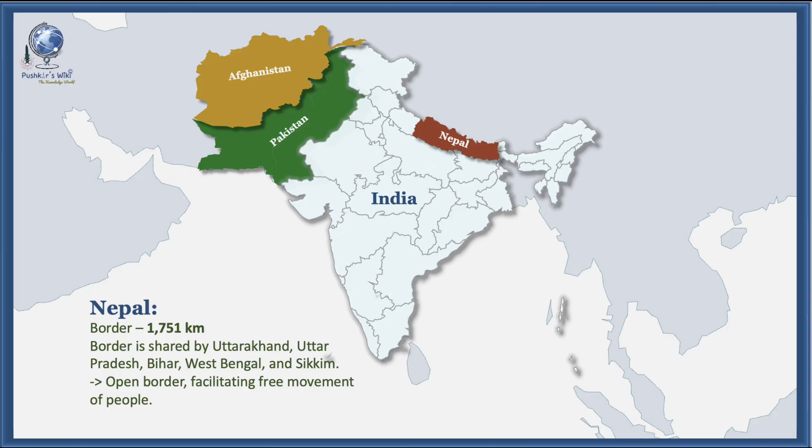The Nepal border is 1,751 kilometers long, shared by the states of Uttarakhand, Uttar Pradesh, Bihar, West Bengal, and Sikkim. It is largely an open border facilitating free movement of people.